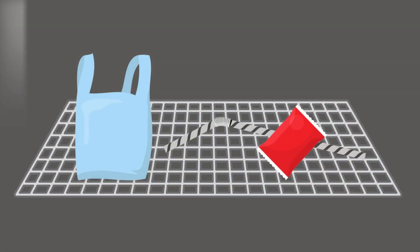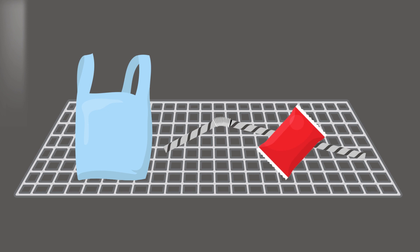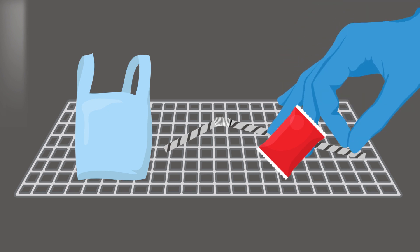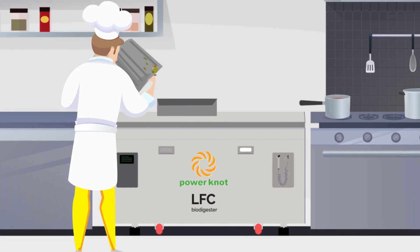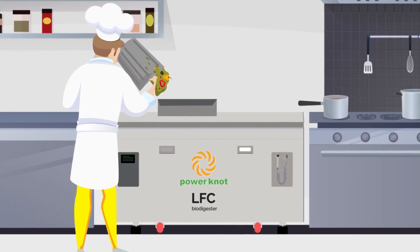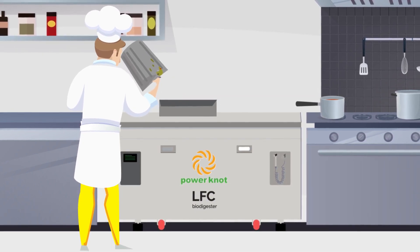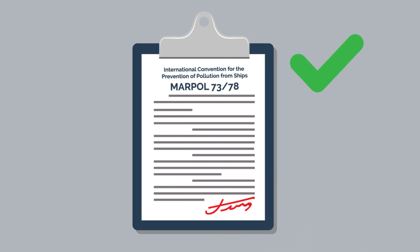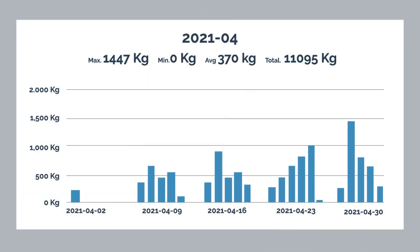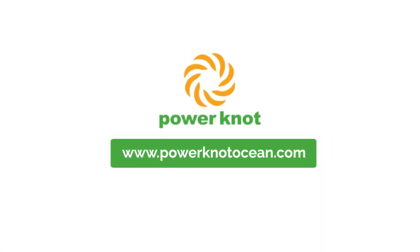Non-organic materials, such as plastic bags or sauce packets, remain in the machine, where they can be safely removed by an operator. The LFC biodigester digests most food waste within 24 hours, significantly reducing the cost to dispose of and manage food waste. The LFC biodigester meets MARPOL compliance and provides reports and analytics on waste digested. Save the ocean with the LFC biodigester.